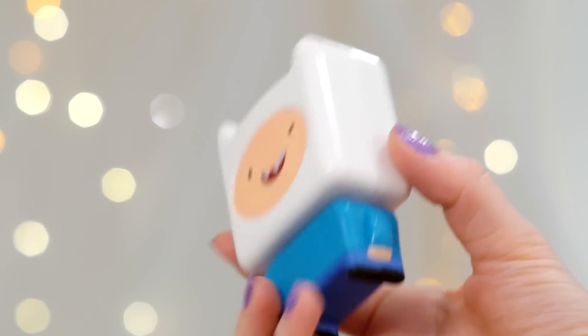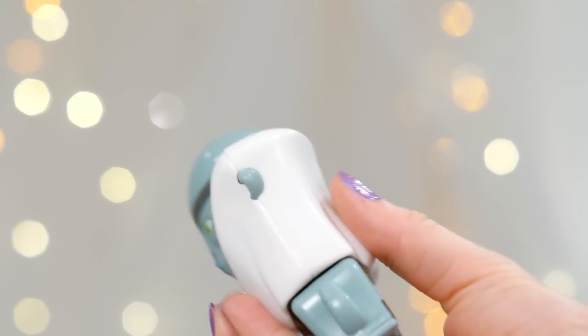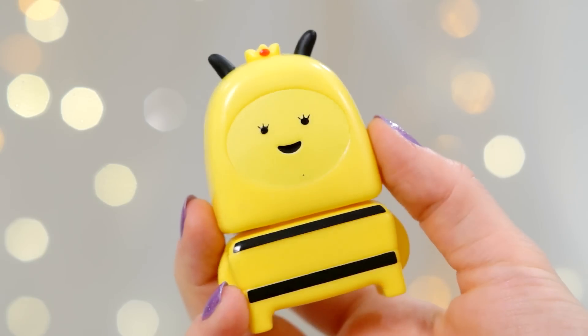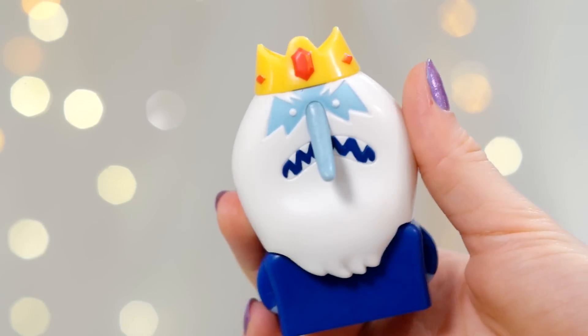Then there is the white bag, which has another Finn — the regular Finn with his derpy little smile. And oh my gosh — Billy! Which actually looks really cool with this huge head. Next I'll do the yellow bag. I think this is Bumblebee Princess — I think it'll look better if you stick the stickers on it because it has all of her little black stripes as stickers. And Ice King, looking grumpy as usual. I love Ice King.